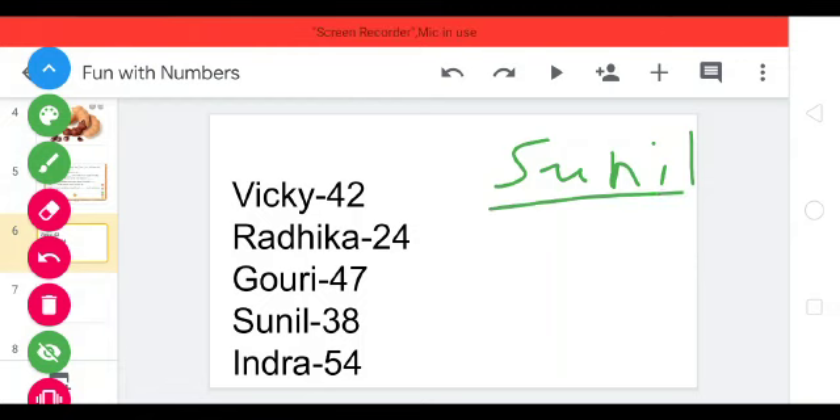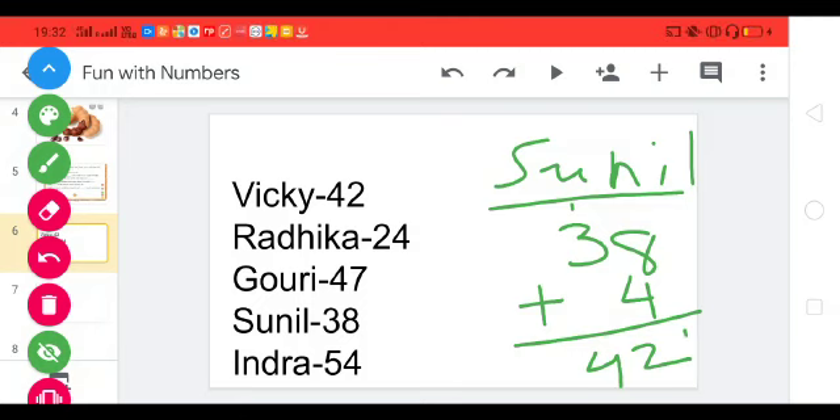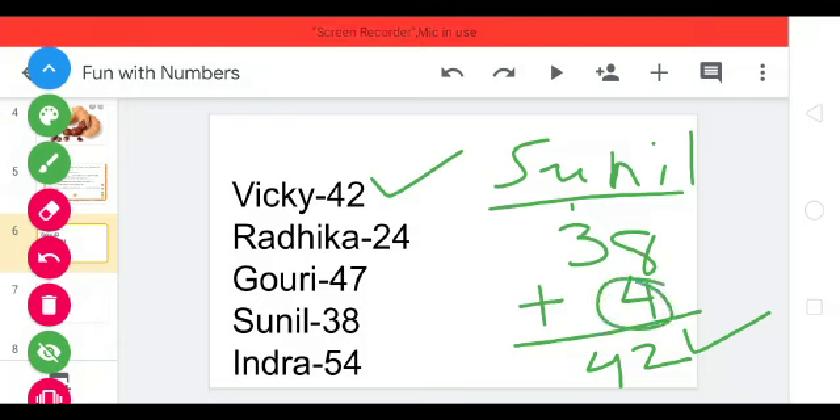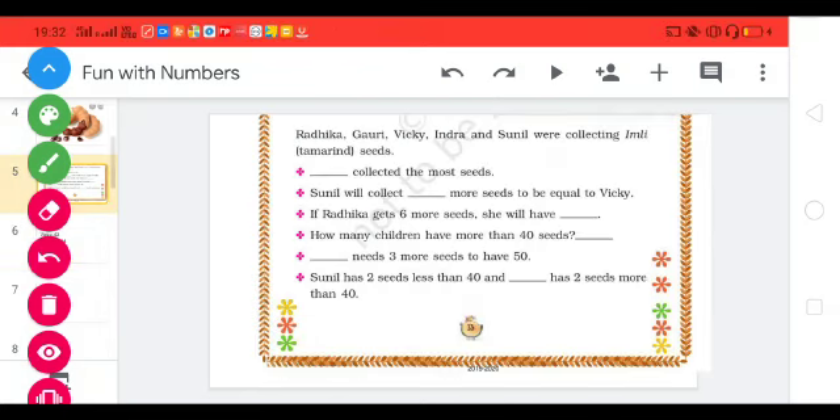Sunil has 38, plus 4: 8 plus 4 is 12, so we write 2 here and carry 1. Then 3 plus 1 is 4. So 38 plus 4 equals 42, which is equal to Vicky. Our answer is 4. Sunil will collect 4 more seeds to be equal to Vicky.